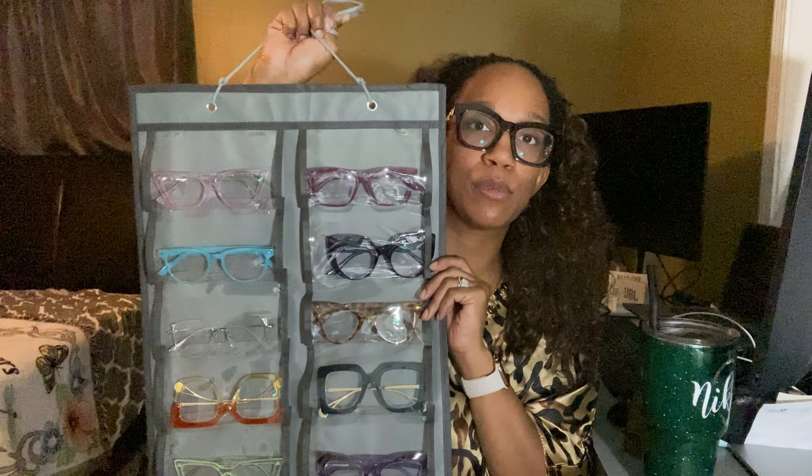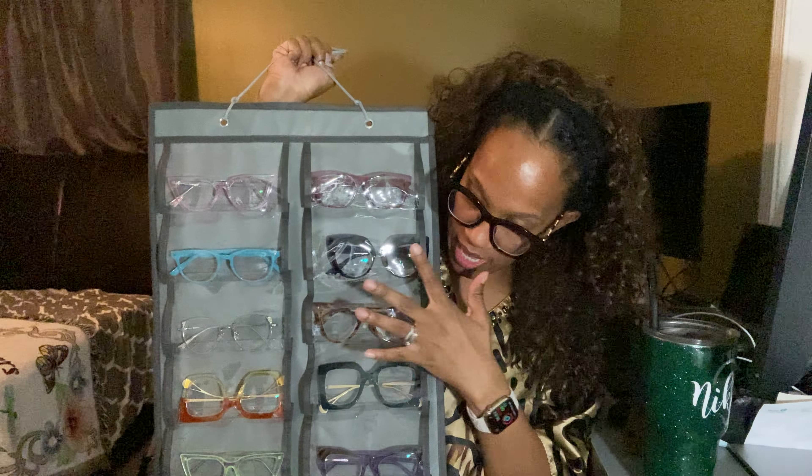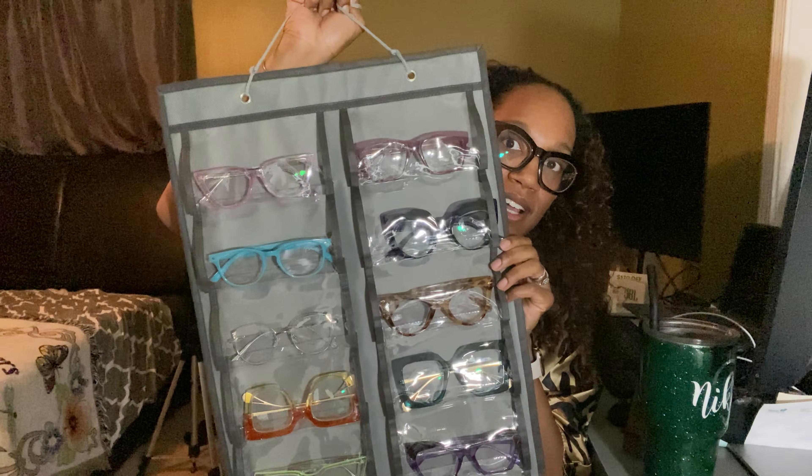This little case I got from Amazon — I'll put the link down in the description box. It holds 32 pairs of sunglasses. It's actually a sunglass holder, but because I have so many eyeglasses, I just use it for eyeglasses. But this is the collection.